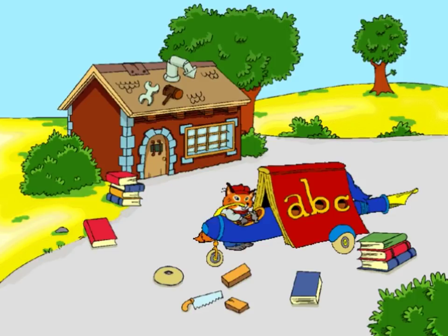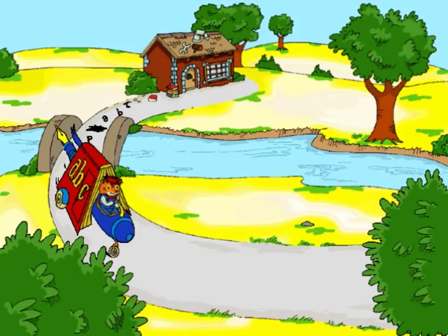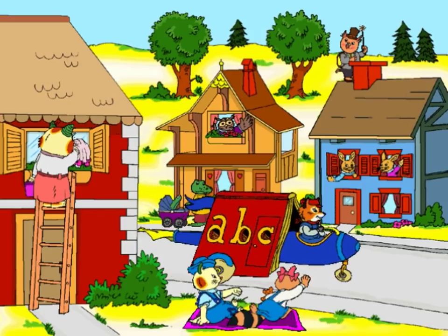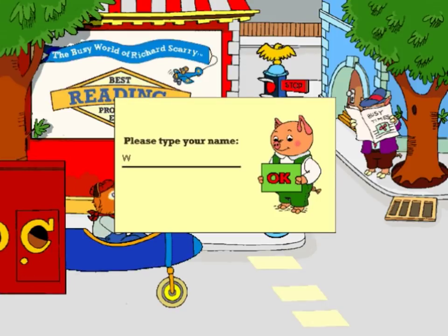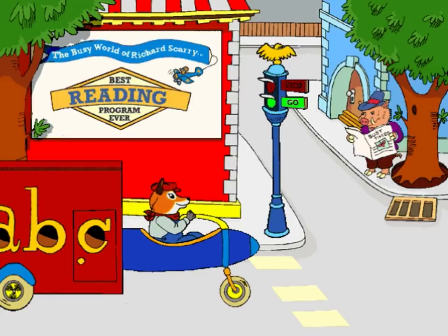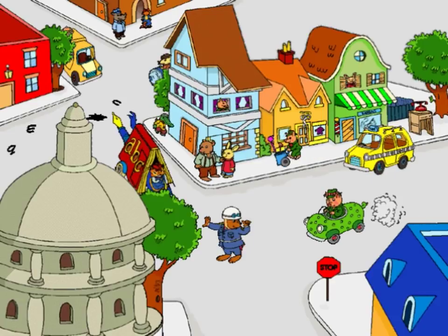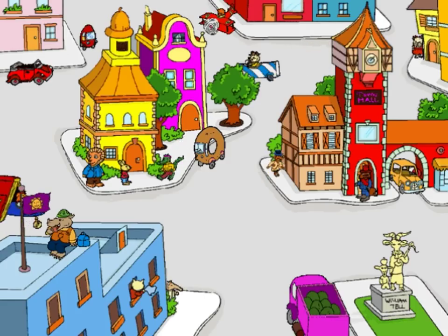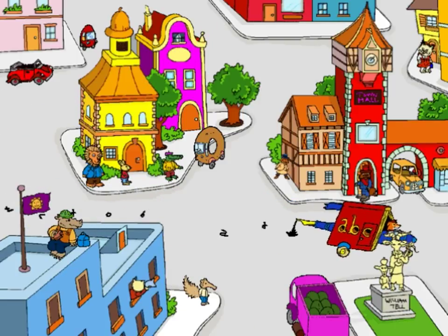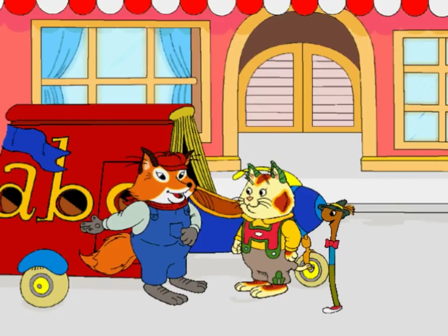Voila! My brand new Storymobile! Hello, Huckle. Hello, Loli. What do you think of my shiny new Storymobile? Pretty nifty, huh? I built it to hold stories about Busytown.